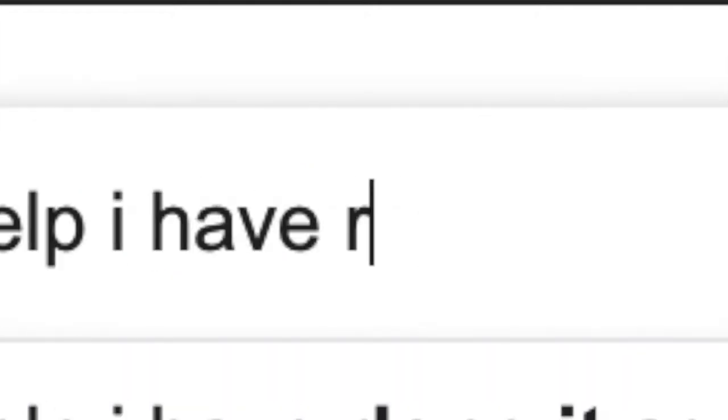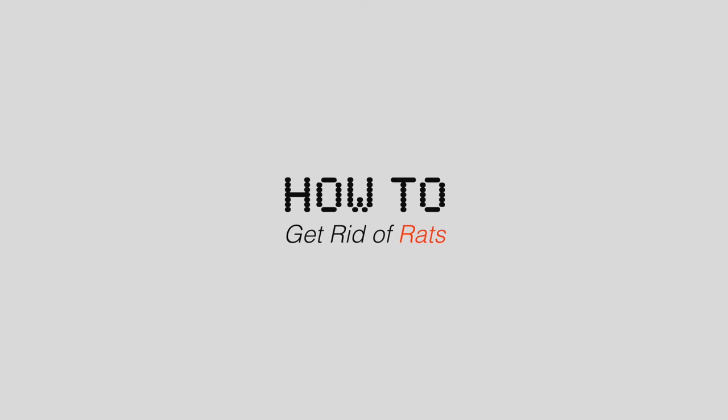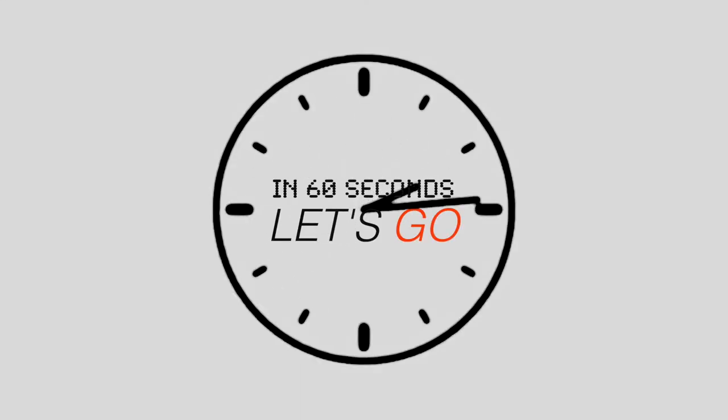I'm going to go ahead and assume you clicked on this video because you have a rat problem. But fear not, today I'm going to be showing you how to get rid of rats in less than 60 seconds.